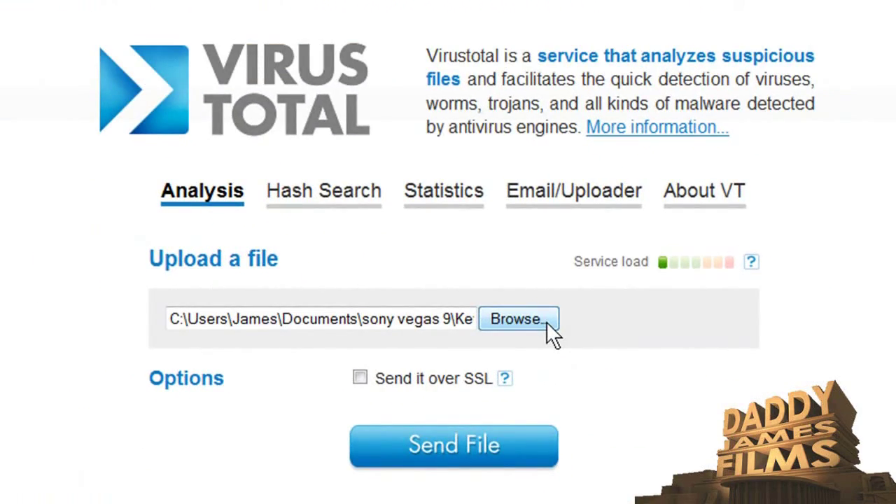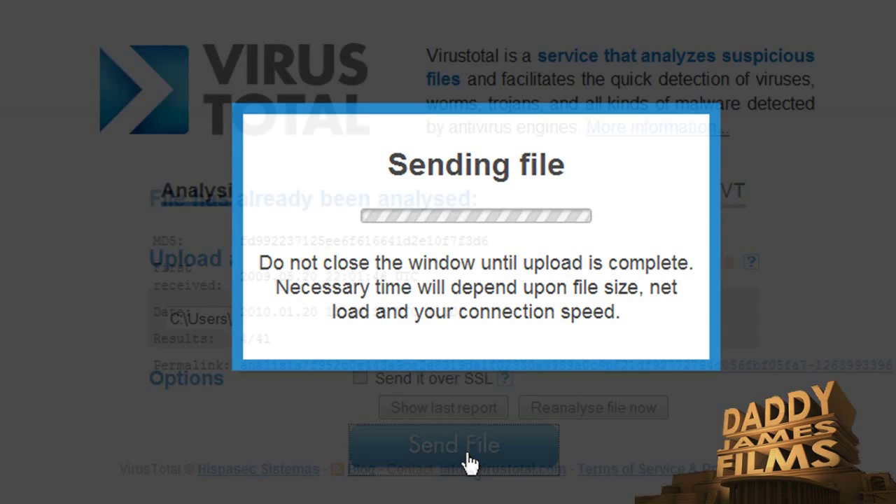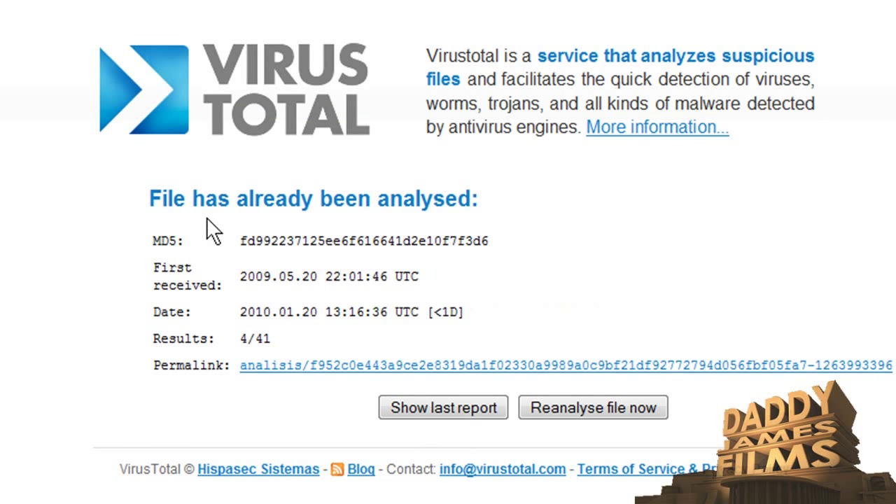Once you're there, it's simple and easy to do. All you have to do is browse on your computer for the file. Once you've found the file, go ahead and hit Send File. Now this says the file has already been analyzed — you can show the last report or go ahead and let it reanalyze the file.